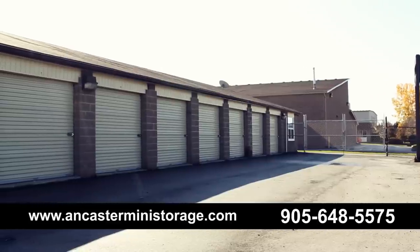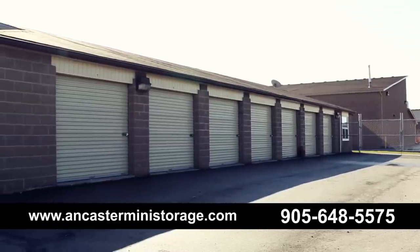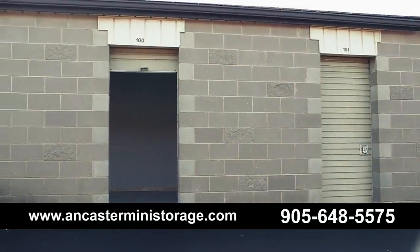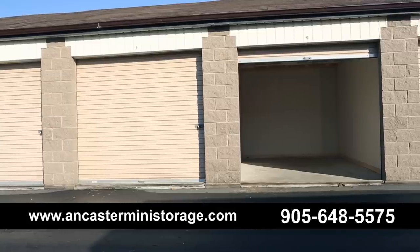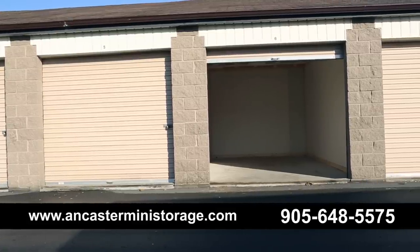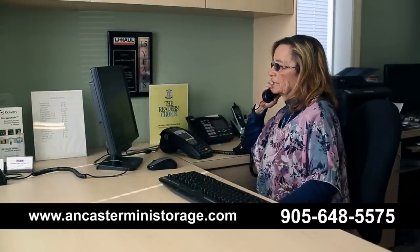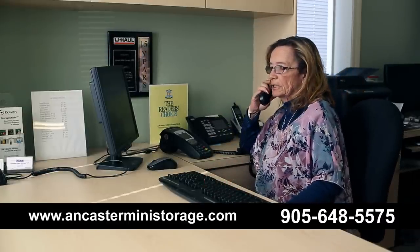With six different unit sizes to choose from, our knowledgeable staff will help you find the perfect size unit. Our unit sizes vary from our smallest 4x8 to our largest 20x20, all with 9-foot high ceilings. Our friendly manager has over 30 years of experience in the industry and can assist you with all of your moving and storage needs.